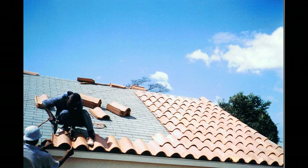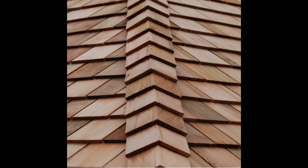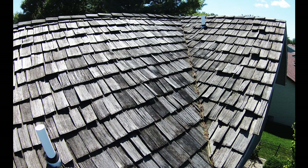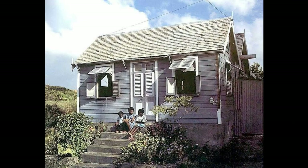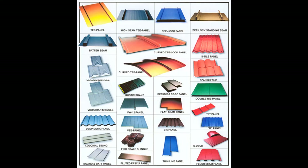Another option is wooden shingles or shakes, which provide extremely good wind resistance if properly installed. Usually made from cedar, a wood that does not rot under normal circumstances, they can last for decades. In the Jamaican countryside you can still see very old houses with their original wooden shingles. However, wooden shingles are extremely expensive and craftspeople familiar with installing them are few and far between, making it a costly option.